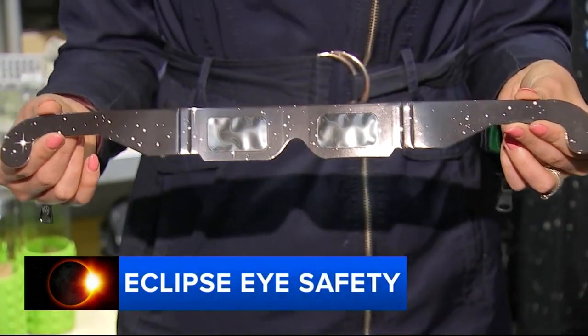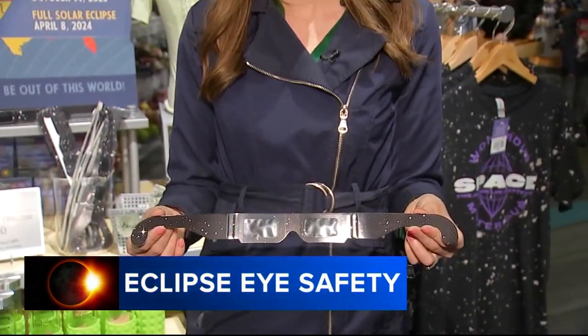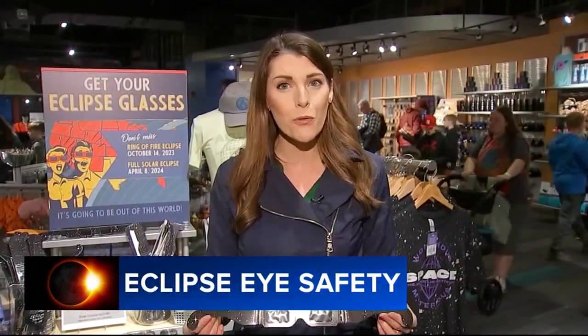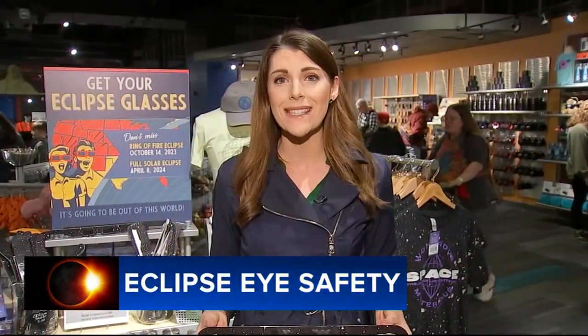It's not just your eyes that need protection. Doctors tell us if you're planning to capture the eclipse with your telescope, a camera, or a cell phone, you'll need a special filter for that. Head to our website 6abc.com for a full list of places to buy these glasses and to get those filters.